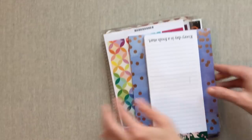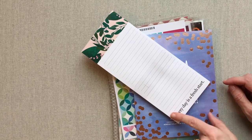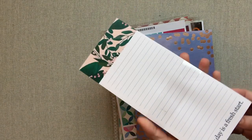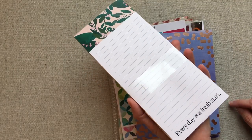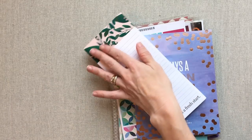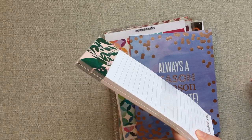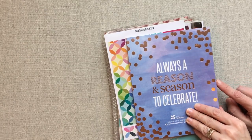Erin Condren little notepads — I love them. They are good gifts; you can get a person's name on them. These are really thick, come in sets of two, and this is my favorite size for just a list — her smallest one. It's a really nice personalized gift. Everyone can use a notepad, they're thick and great quality, and I use mine all the time. It makes a list feel special.